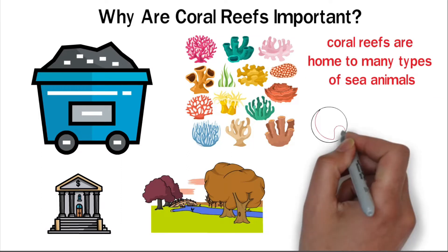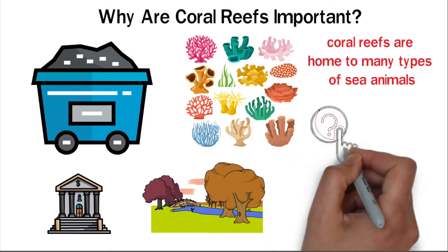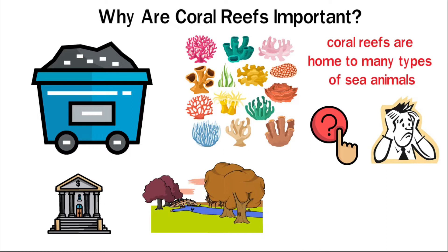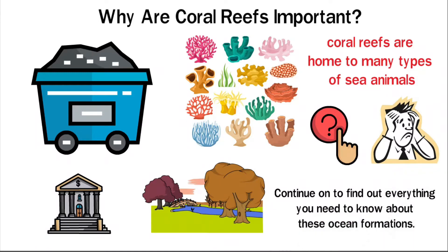Do you know what a coral reef is? If you do, do you know why coral reefs are so important? If you don't know why coral reefs play such a big role in keeping our planet healthy, don't worry. Continue on to find out everything you need to know about these ocean formations.